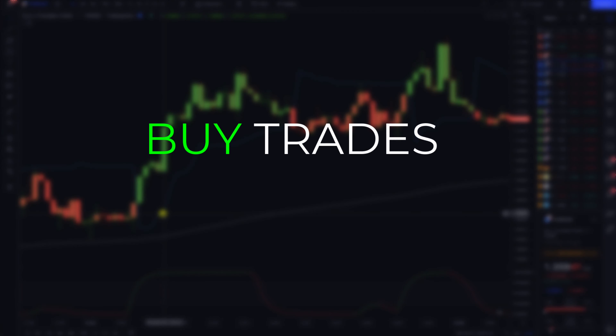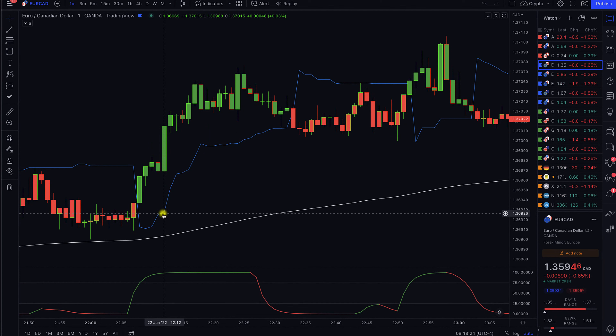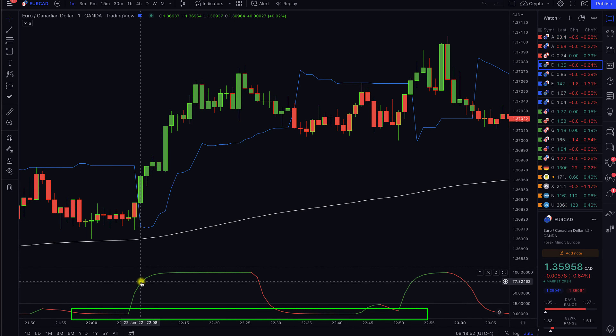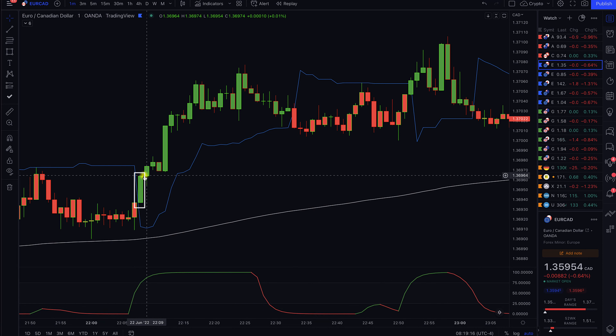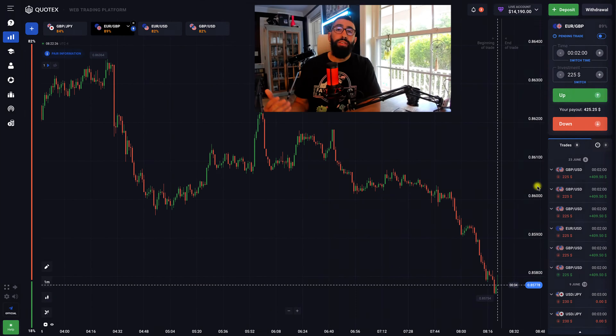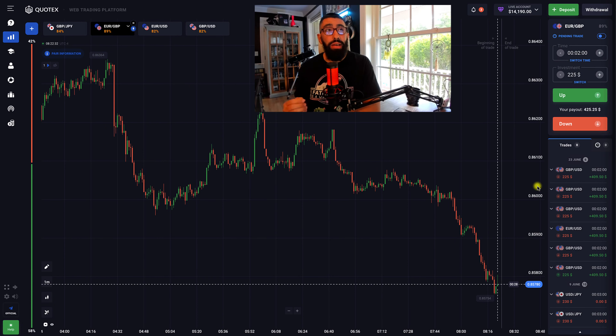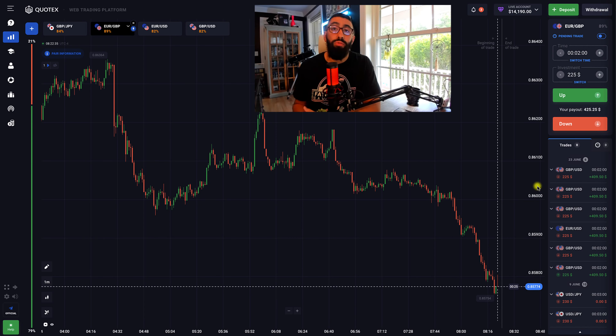For buy trades, it's the same rules but in the opposite direction. The first thing we need is for market to be above our 200 EMA. Next, we wait for the market to come from below the Trend Trader line, cross and close above it, creating our trigger candle. Then we check the STC indicator and make sure it has changed from red to green from the lowest level of the STC graph. Enter for a two to three minute buy trade, and as you can see, this would have been a profitable trade. It's a very simple and straightforward strategy.